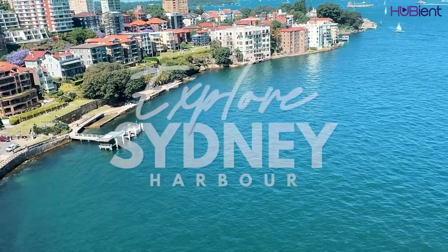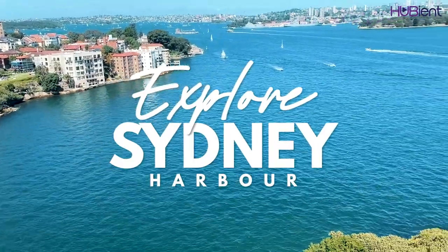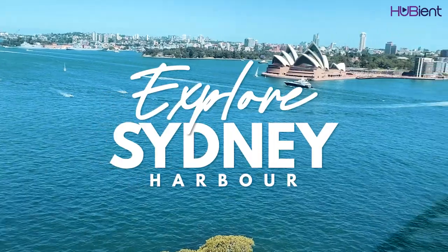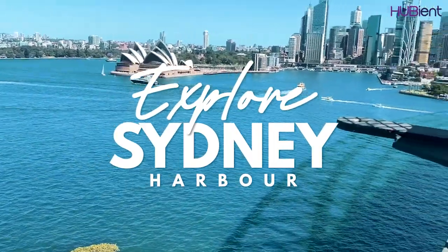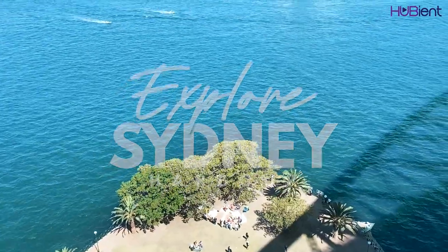The Harbour Bridge plays an important part in annual events in Sydney. It is the focal point in the New Year's Eve Fireworks Spectacular at the stroke of midnight, with specially placed firing points along the bridge that shoot thousands of fireworks into the sky. It is also an integral part of Vivid Sydney, a yearly festival of lights.